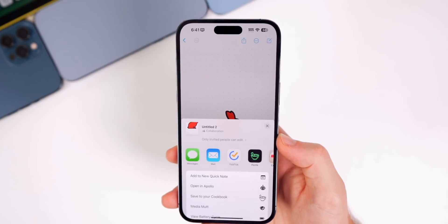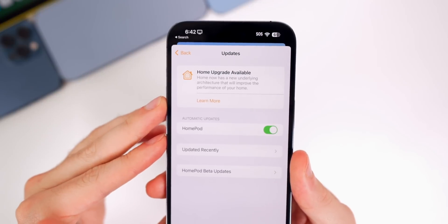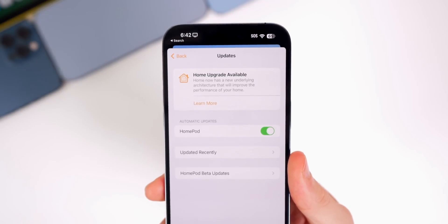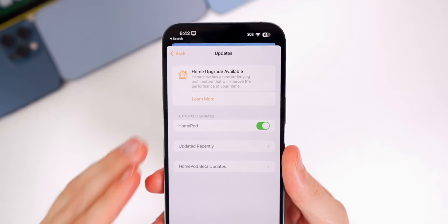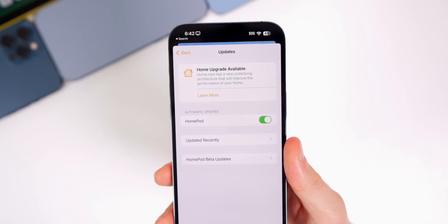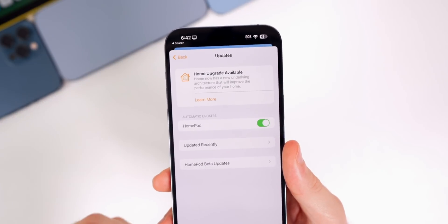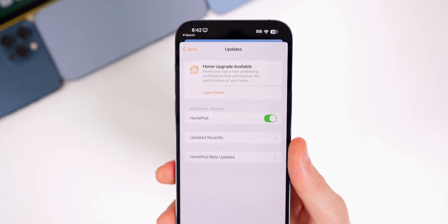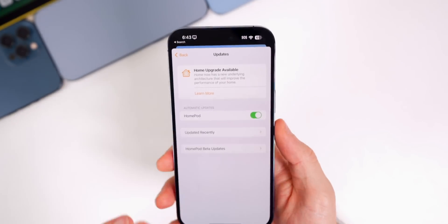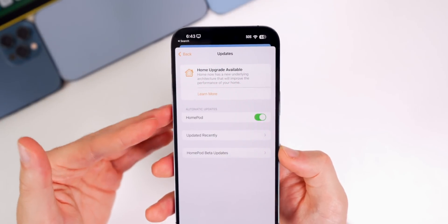Another big feature coming in iOS 16.2 is the Home architecture upgrade, which will be huge for those with HomeKit-enabled devices, improving performance and reliability. I've been using the upgraded version for a couple of weeks now, and the biggest improvement I noticed is automations — they now happen instantly instead of with a few seconds of delay. Music playback and handoff are also improved, though not as significantly yet.